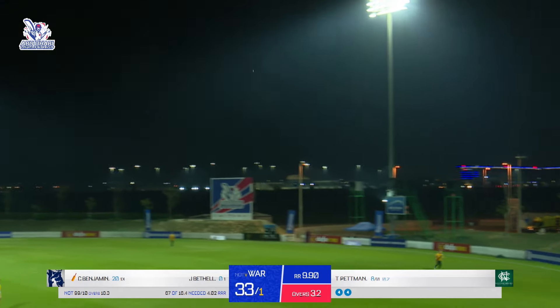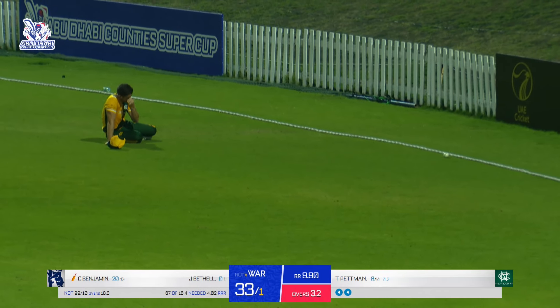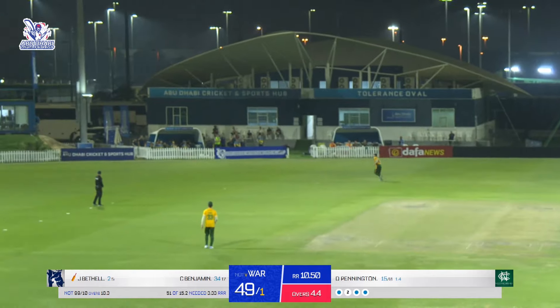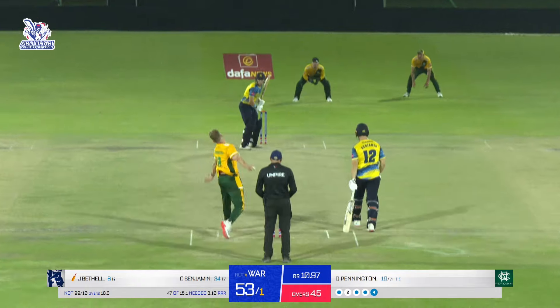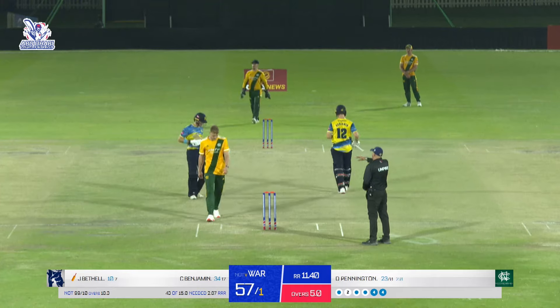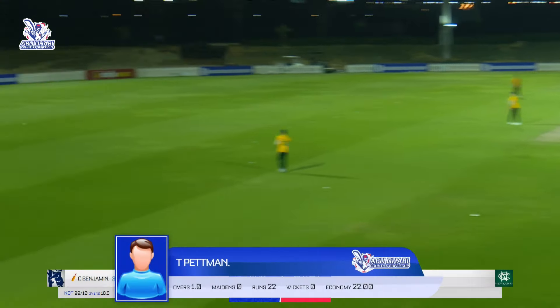Played towards mid-wicket, a fielder settles underneath it and he drops it — and to add insult to injury, that's gone towards the boundary. Benjamin, who's on 24 off 14, makes room for himself and plays it towards mid-wicket, nobody's stopping that. He's clipped it towards square leg — just away from the fielder. 47 more runs required. In comes Pennington, goes through mid-wicket — that's the region he was eyeing.